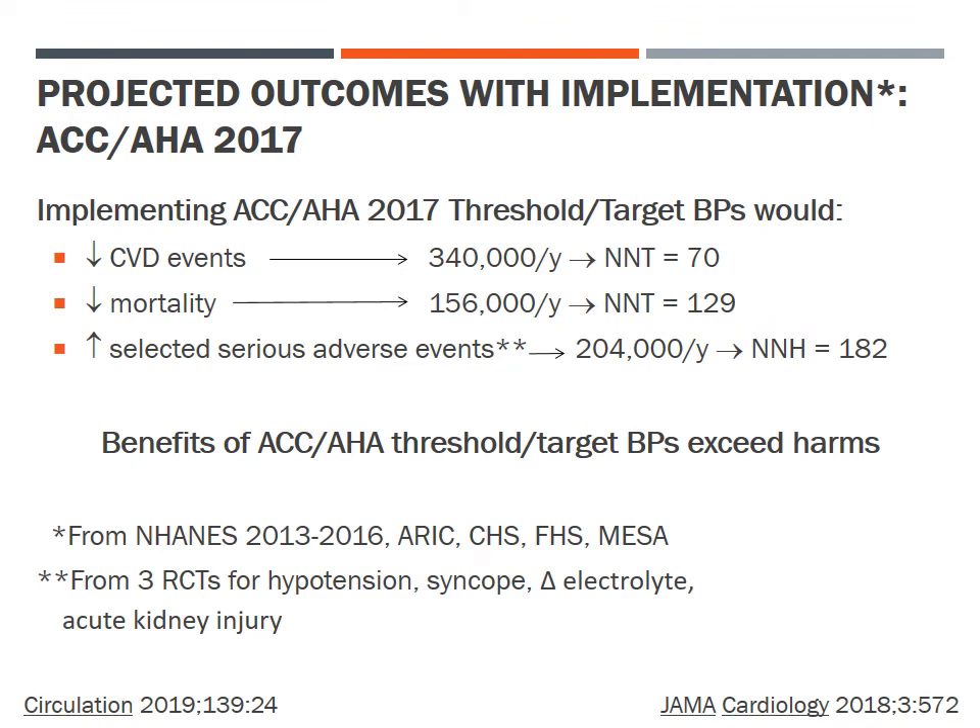The projected US outcomes from implementing the lower threshold and target blood pressure levels proposed by the 2017 ACC/AHA guideline — that is, treating at 130/80 mmHg and above with a target below 130/80 — include a reduction in cardiovascular events by 340,000 persons per year (number needed to treat: 70) and a mortality reduction of 156,000 deaths per year (number needed to treat: 129). While more intensive blood pressure reduction would increase serious adverse events by 204,000 persons per year (number needed to harm: 182), the benefits would appear substantially greater than the risks.